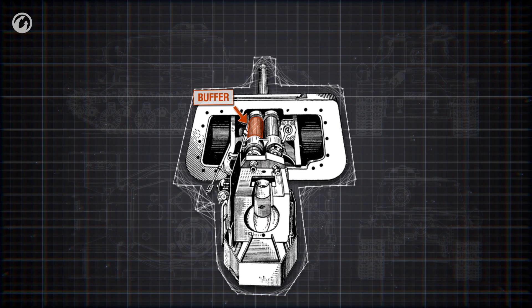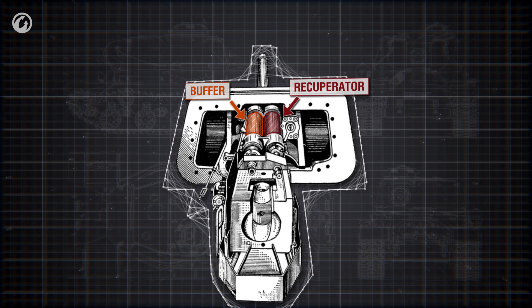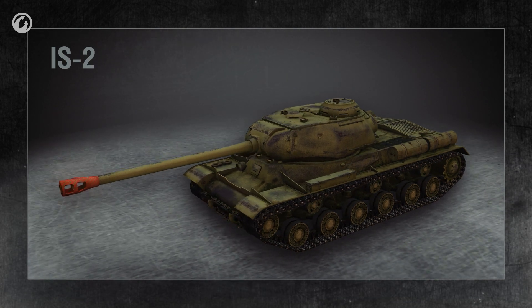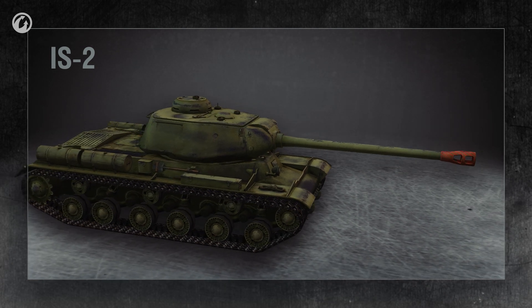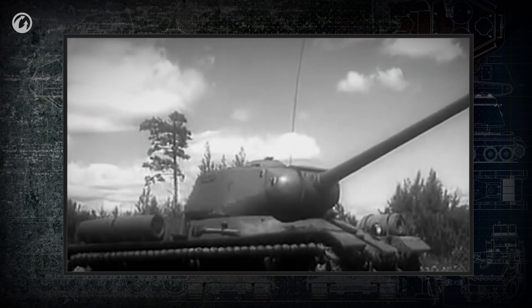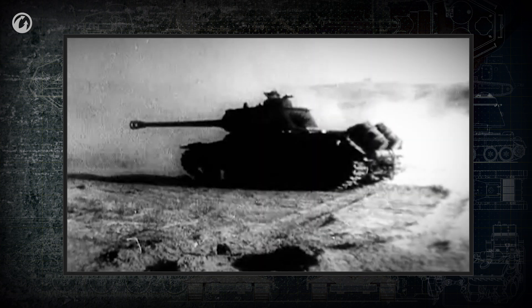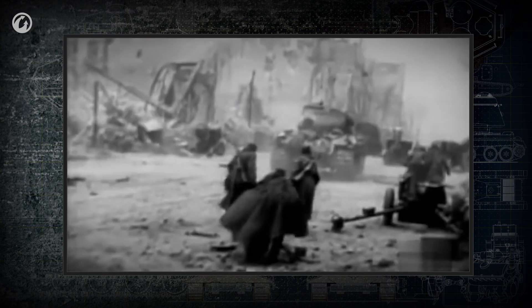The recoil absorber is a hydraulic buffer. The recuperator is the second element of the recoil absorber, and its purpose is to return the barrel to the firing position. An additional element that helps reduce the recoil of powerful guns is the muzzle brake. Propellant gases exiting the barrel are redirected by the muzzle brake and counteract some of the recoil force, reducing the recoil distance necessary. However, the muzzle brake creates both a large flash and a cloud of smoke, and is likely to reveal the tank's firing position. It can also mask the target, so the gunner may have trouble adjusting his aim.